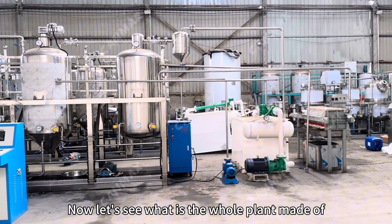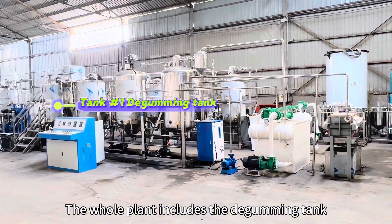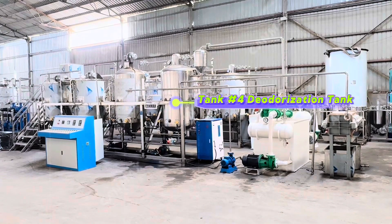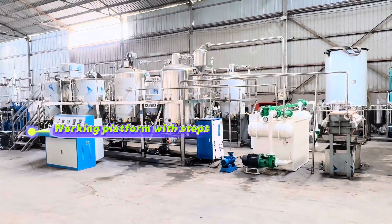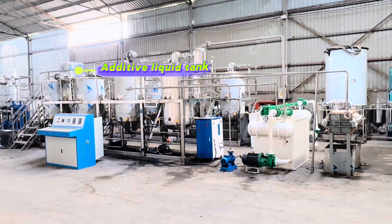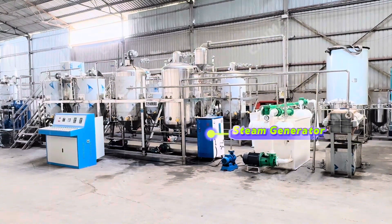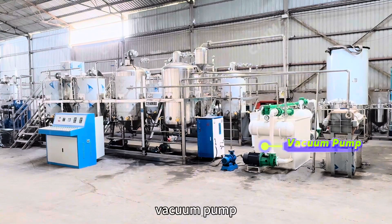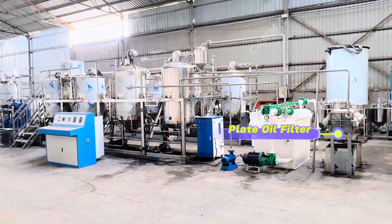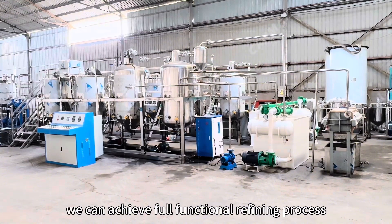Now let's see what the whole plant is made of. The whole plant includes a de-gumming tank, de-acidification tank, de-watering and bleaching tank, de-odorization tank, working platform with steps, control cabinet, additive liquid tank, oil pump, steam generator, vacuum pump, fatty acid trapper, and plate oil filter. By all the equipment mentioned, we can achieve a full functional refining process.